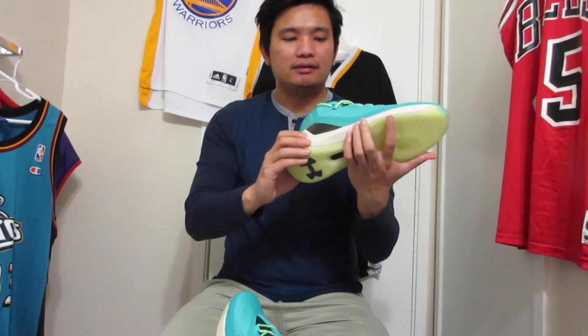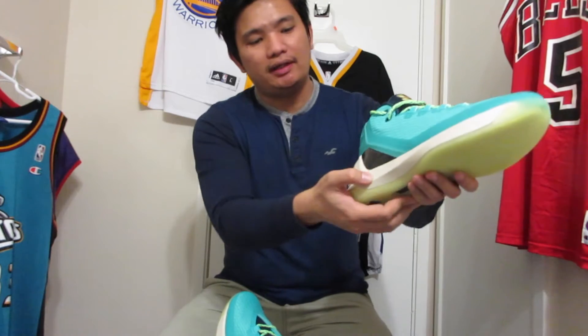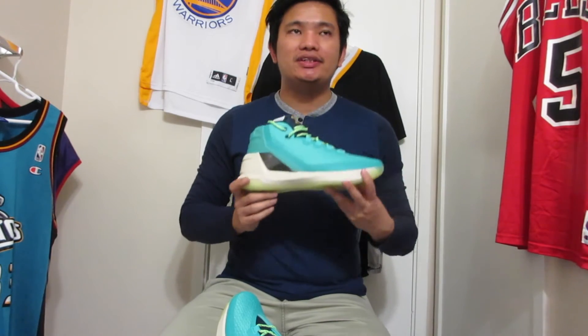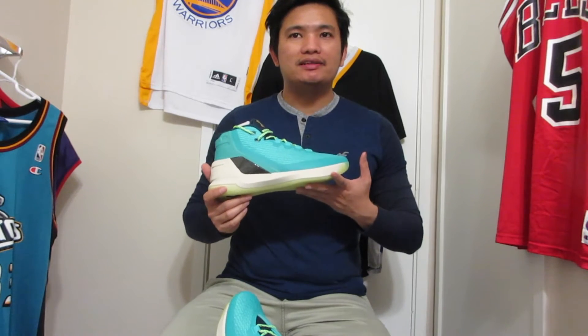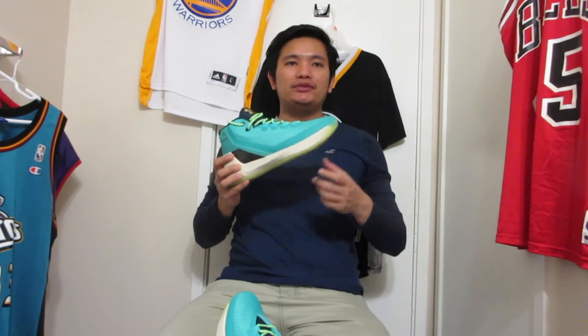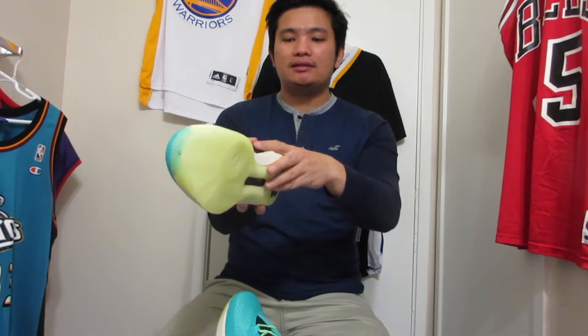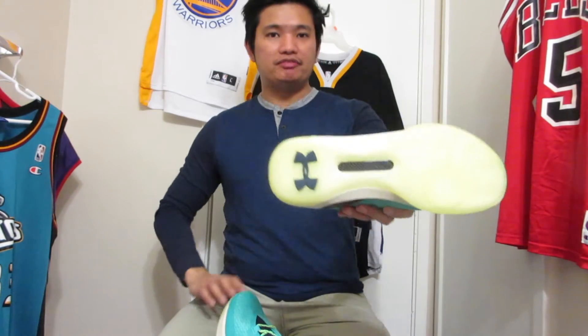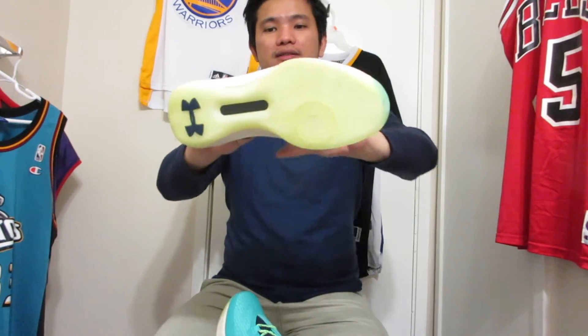On the midsole cushioning they've used Charge Foam again. This one feels softer than the previous models — I can press into it and it's noticeably softer. I love playing in the Curry 1s and Curry 2.5s; their cushioning is okay, a little stiff but you can feel a little bounce. I wonder why Steph Curry prefers Charge Foam when Under Armour has cushioning that's a lot better.